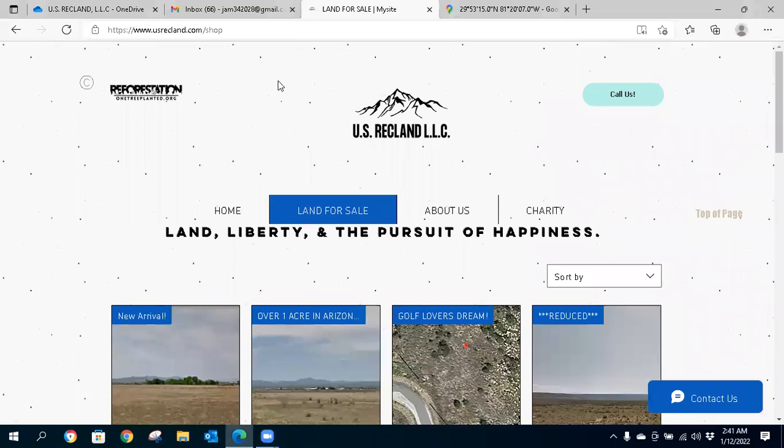Hello, land investors and outdoor enthusiasts. This is Josh with usrecland.com. I just wanted to bring a video for a bundle pack — something for the land investor folks out there, or maybe a group or family that are looking for multiple properties.